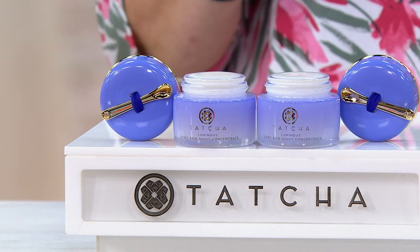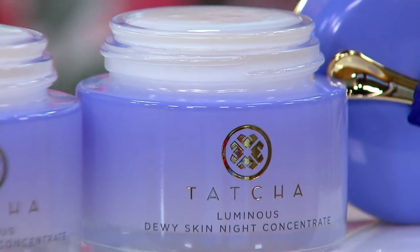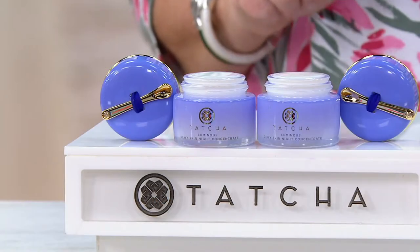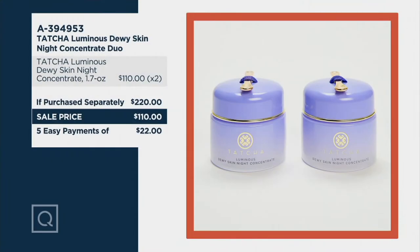You also get five easy payments of $22. There is no auto delivery here, so if you like what you're hearing during this presentation, you may want to stock up because this is an amazing price which won't be here for long. Normally you'd spend $220 to get this set of two — you're really getting two for the price of one today, plus five easy pays.